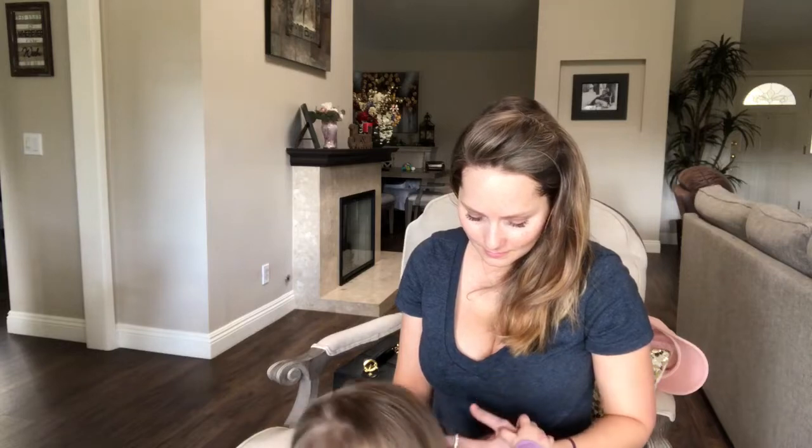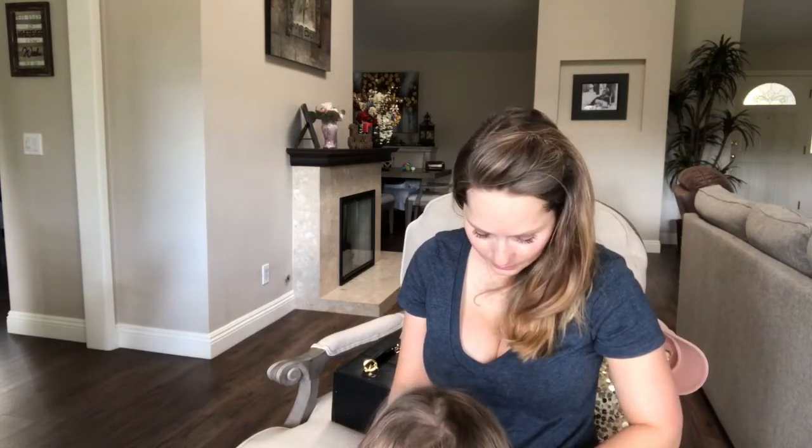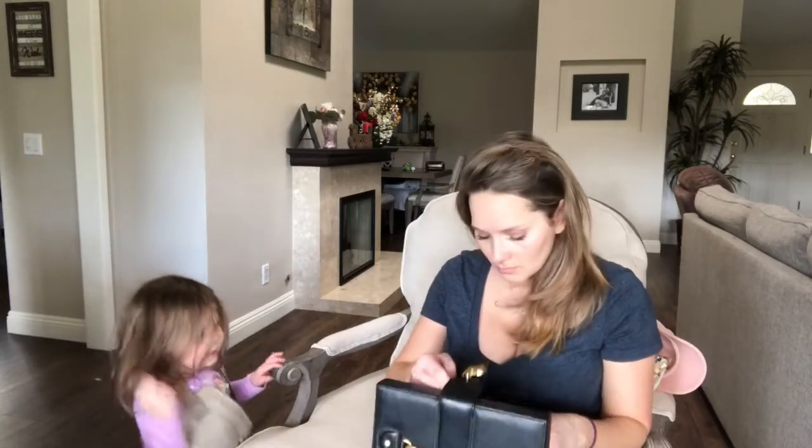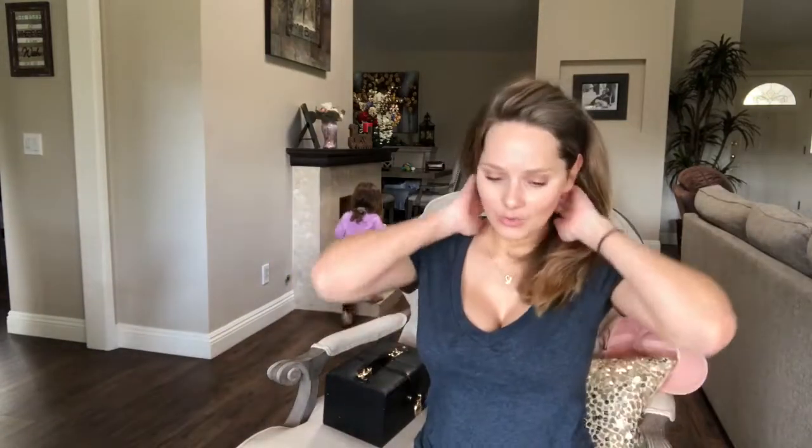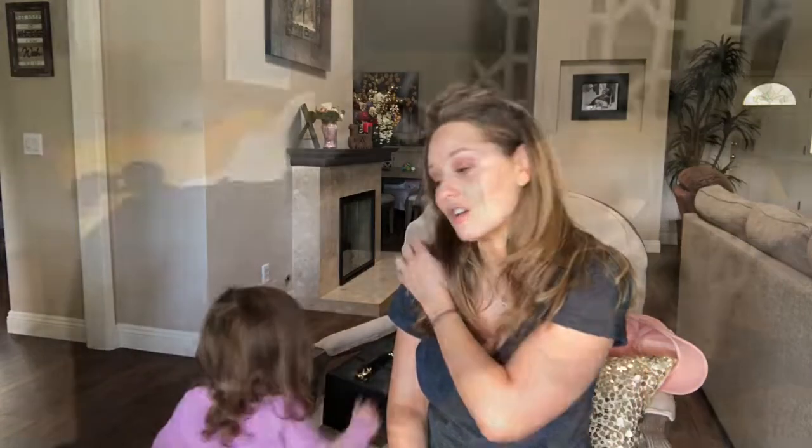That's pretty much everything I got for the trip. I'll also show you all the outfits I put together to give you an idea of how many looks I'm making from just these clothes. I'm planning to wear things multiple times since I'm attempting to do just a carry-on.